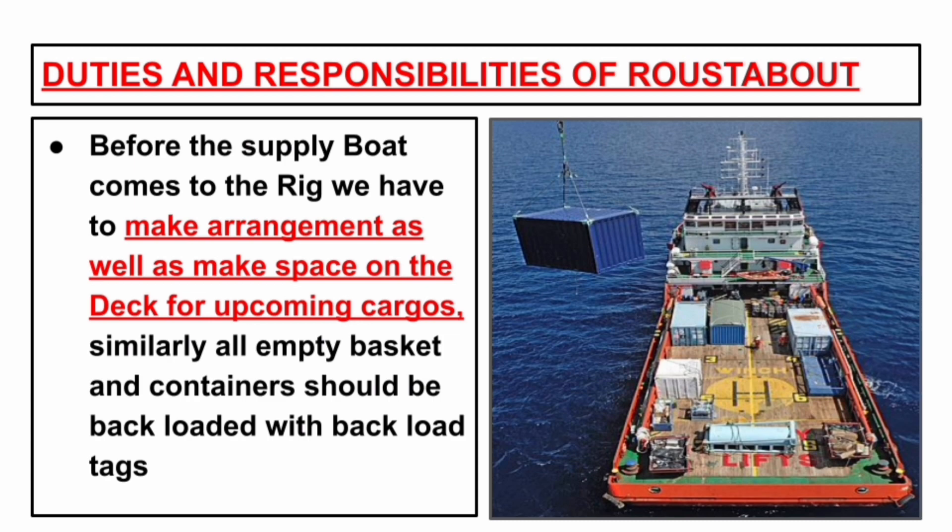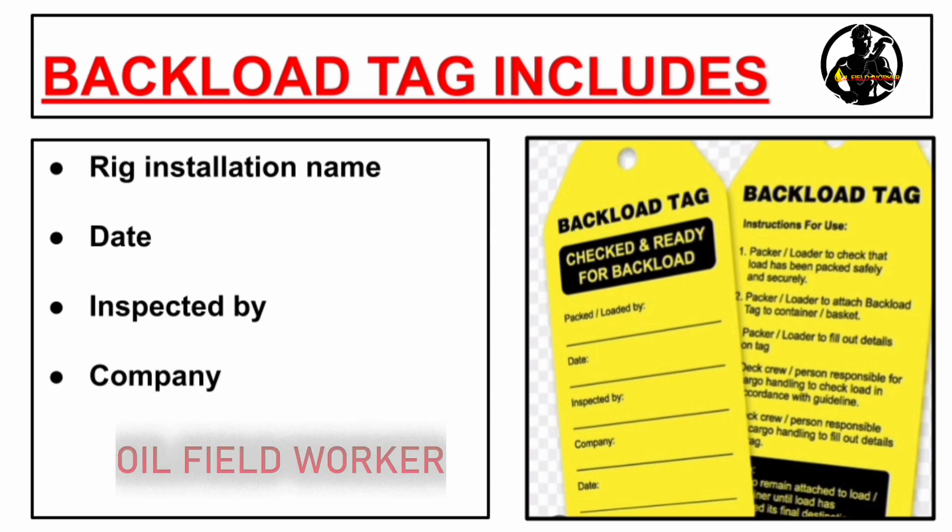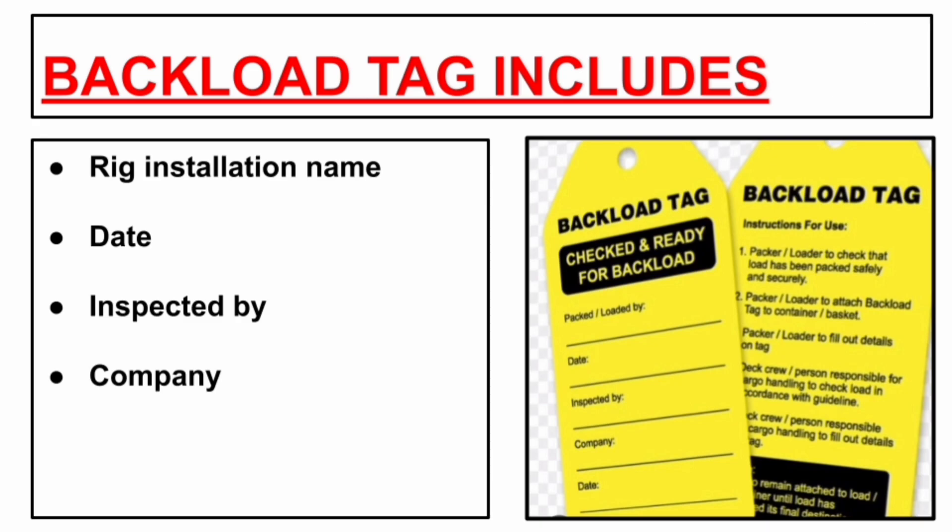Similarly, all empty baskets and containers should be backloaded with backload tags. Normally a backload tag includes the rig installation name, the date on which it has to be mentioned, and inspected by whom — there we can write deck crew. All offloading and backloading should be done according to the instructions of the deck foreman or crane operator.